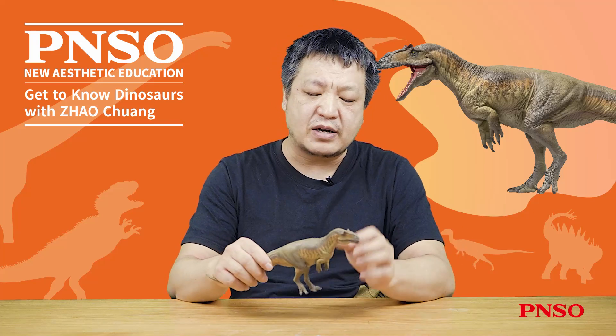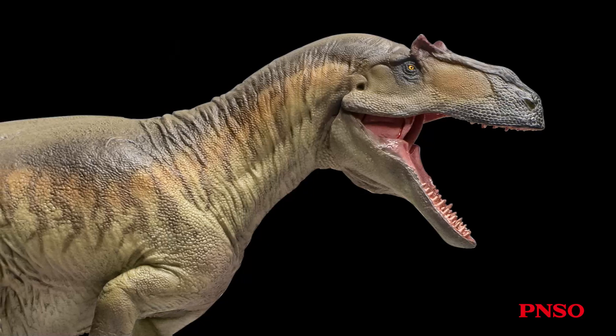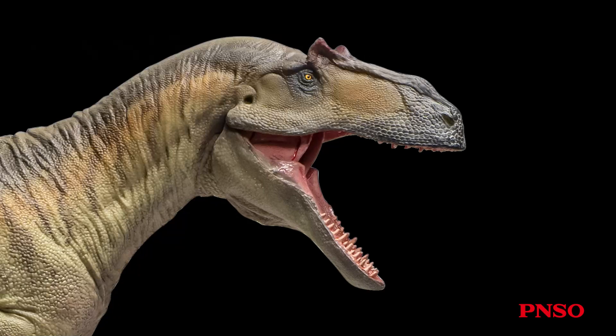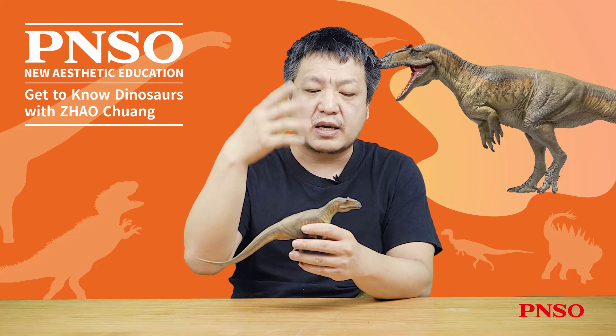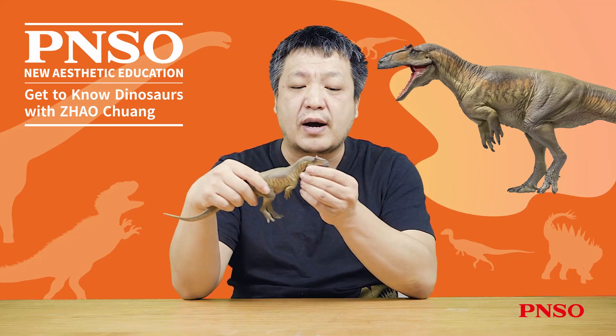Therefore, when we restore this dinosaur, we can make it sturdier. It had a relatively longer neck like Allosaurus, but much thicker. It probably had a longer and more muscular face than Allosaurus. Although there is no direct fossil evidence, based on its body shape we can infer what this dinosaur looked like. Its head appears stronger and thicker.